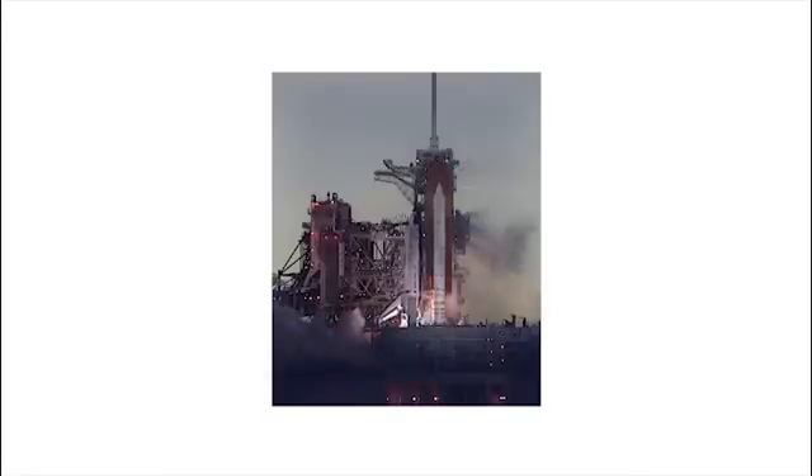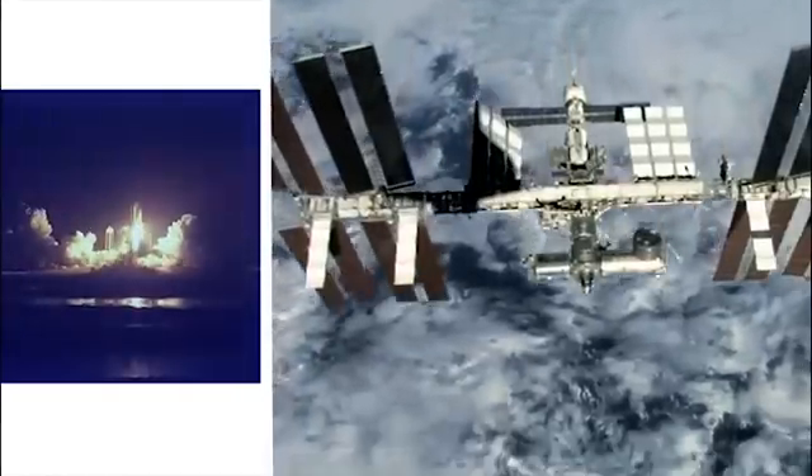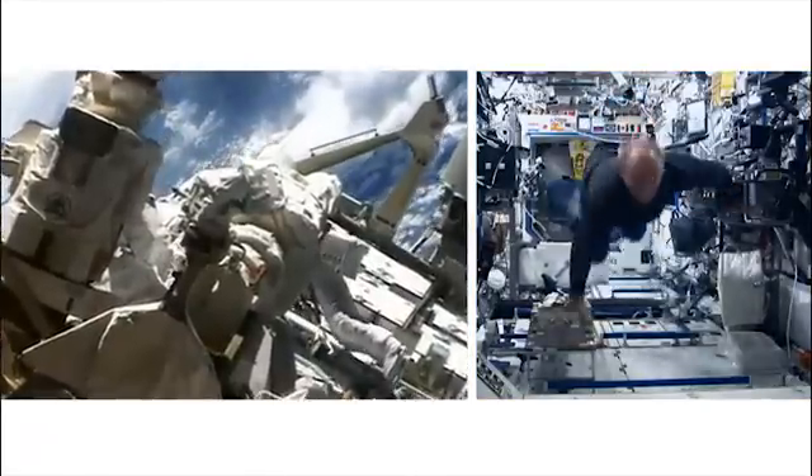Canadian company NEPTEC is the leading supplier and integrator of machine vision systems for space. Since 1995, NEPTEC has been a NASA Prime contractor. This highly prestigious designation reflects the company's ability to meet the very highest quality standards and reliability.